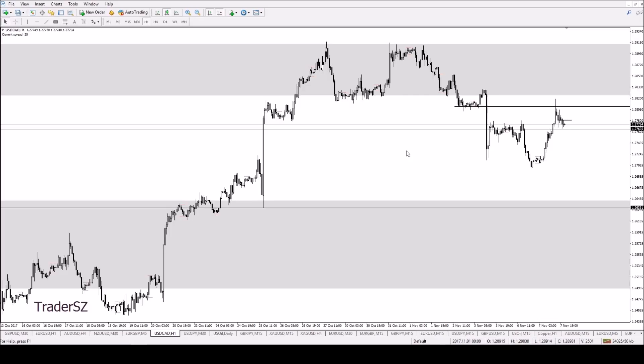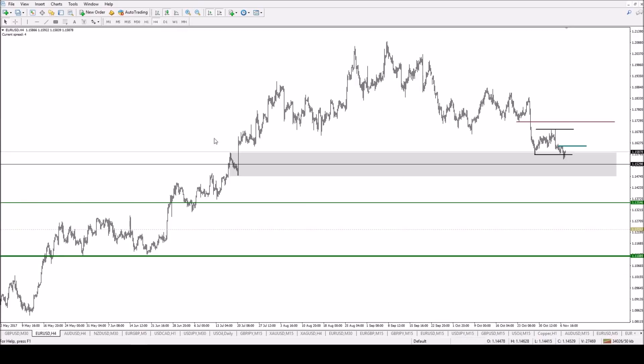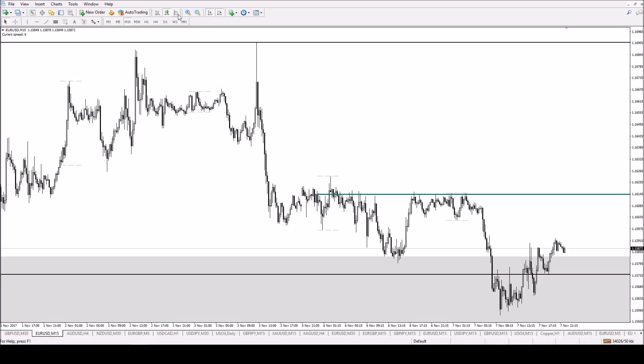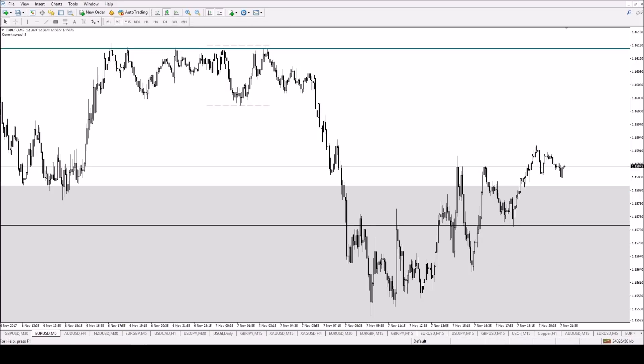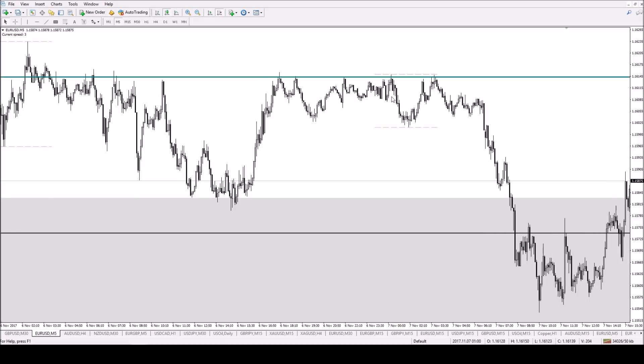Later on I took the Euro long. We are still within this H4 down candles area. During London I was trying to look for a long and didn't get it. During Asia I had marked out this pivot — I had it on my Twitter charts. Here's the sell-off, then found resistance there, then broke above, found support in there — support, support. As soon as it broke, if I was up I would have switched my bias.